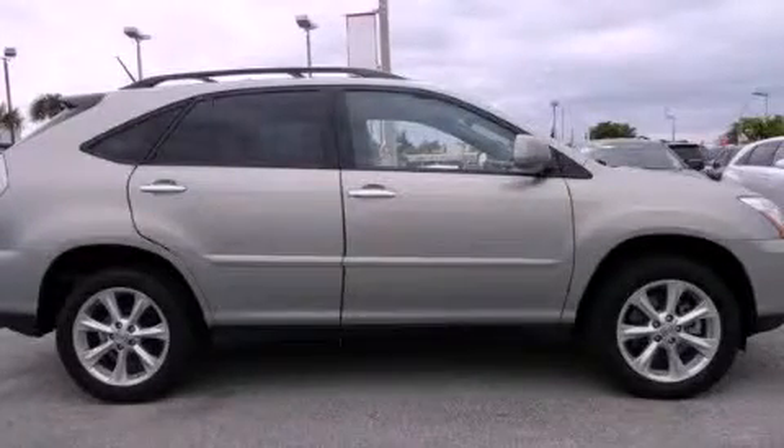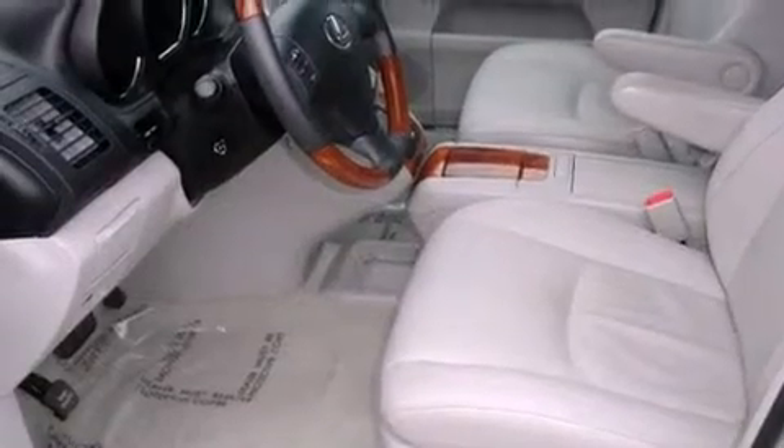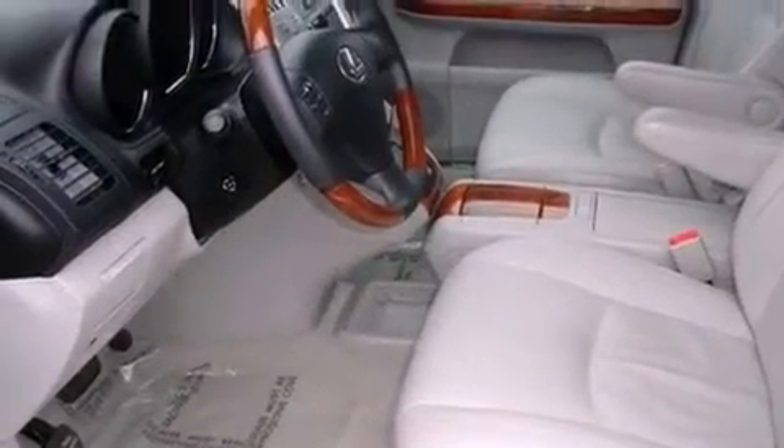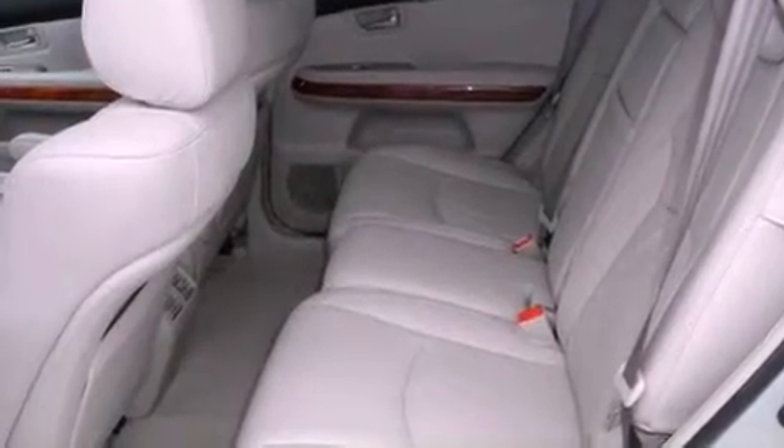This is a 2008 Lexus RX 350, a luxurious package designed with the finest elements in mind. It has a 3.5 liter 6-cylinder engine and a 5-speed automatic transmission.